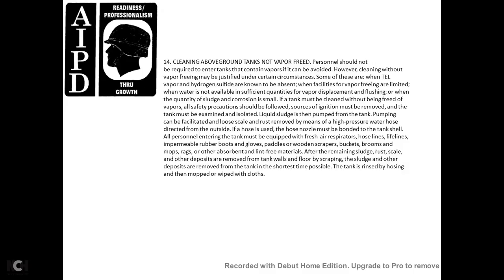Cleaning above-ground tanks without vapor freeing: personnel should not be required to enter tanks that contain vapors if it can be avoided. However, cleaning without vapor freeing may be justified when tetraethyl lead vapor and hydrogen sulfide are known to be absent, when vapor-freeing facilities are limited, when water is not available in sufficient quantities for vapor displacement and flushing, or when the quantity of sludge and corrosion is small. All safety precautions must be followed, sources of ignition must be removed, and tanks must be isolated. Liquid sludge should be pumped from the tank. Scale can be loosened by moisture and removed by means of a high pressure water hose directed from outside. If a hose and nozzle must be inserted inside the tank, all personnel entering must be equipped with fresh air respirators, hose lines, lifelines, impermeable rubber boots, gloves, paddles, wooden scrapers, buckets, brooms, mops, rags, and other absorbent lint-free materials. Remaining sludge, scale, and other deposits should be removed from tank walls and floors by scraping. The tank is rinsed by hosing and then mopped with cloth.